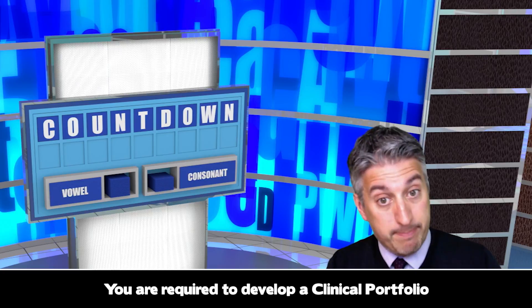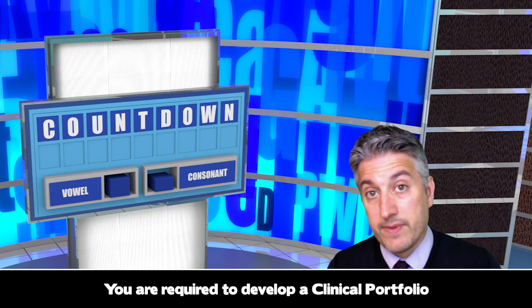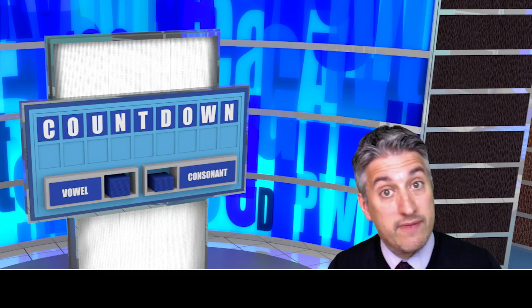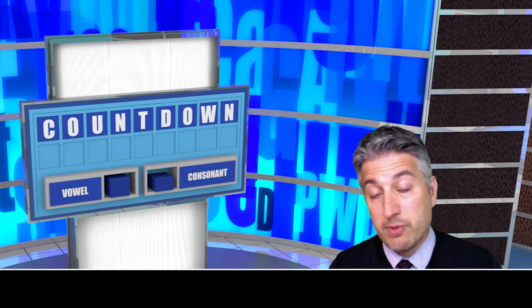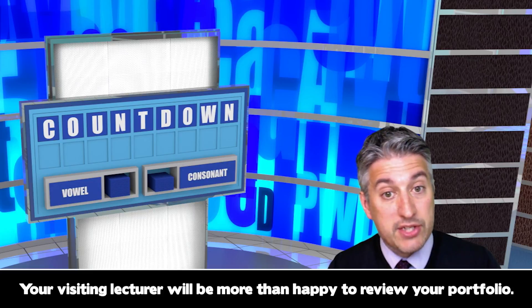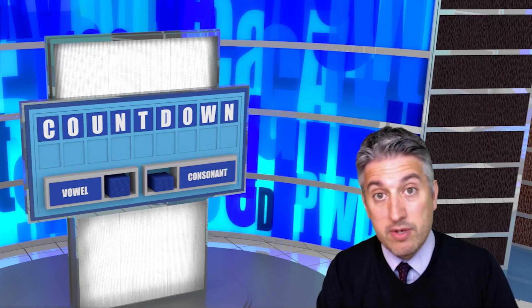Now remember that as part of the programme here you are required to develop a clinical portfolio. These portfolios will help you to assess your current level of knowledge and skills as well as identifying your personal development needs. Now in order to do this it is important to accumulate evidence that you can include in your portfolio. Your visiting lecturer will be more than happy to review your portfolio with you and make comments and suggestions on what to include. So please remember to bring your portfolio along with you when your visiting lecturer makes a visit.